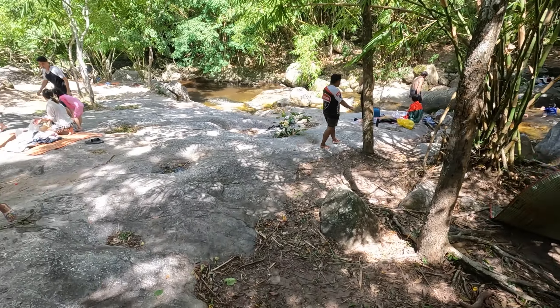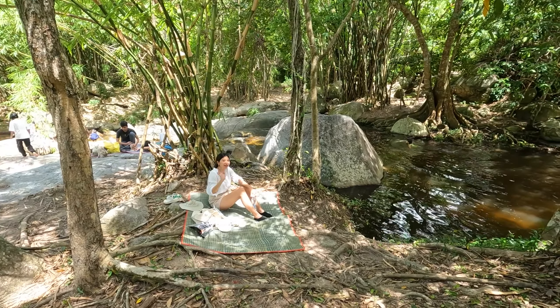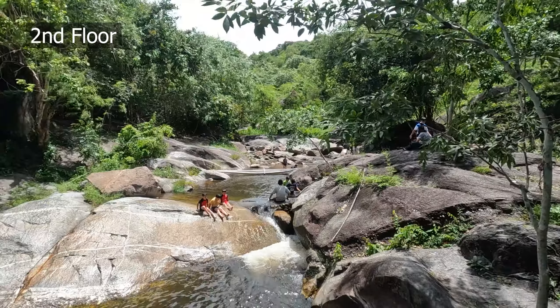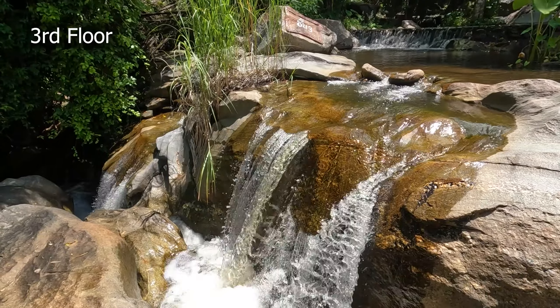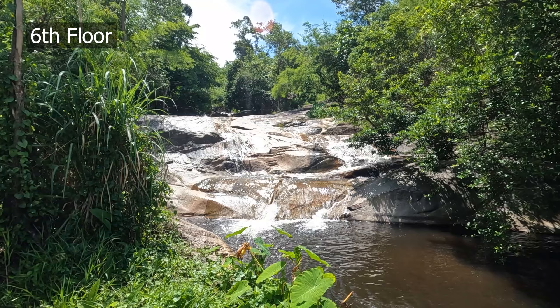Now we are at Nam Tok Kao Chan, which means the 9-floor waterfall. Here many families come to have a picnic — you can bring food and drinks. They have 9 floors numbered 1 to 9. We are now at the 2nd floor. For picnics, you can set up from the 1st to the 3rd floor. The 6th floor has the most beautiful waterfall, and from the 4th floor you can walk to the Bo Kluea hot spring.